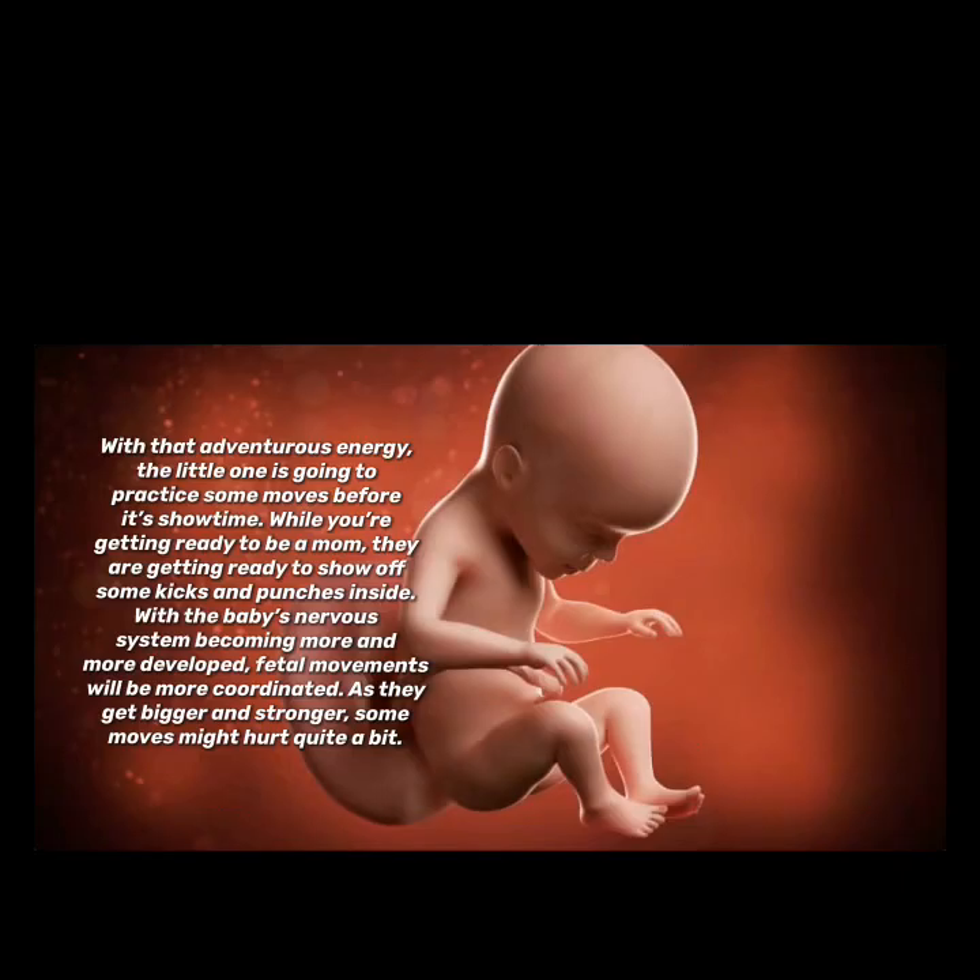With that adventurous energy, the little one is going to practice some moves — while you're getting ready to be a mom, they are getting ready to show off some kicks and punches inside. With the baby's nervous system becoming more and more developed, fetal movements will be more coordinated as they get bigger and stronger. Some moves might hurt quite a bit!